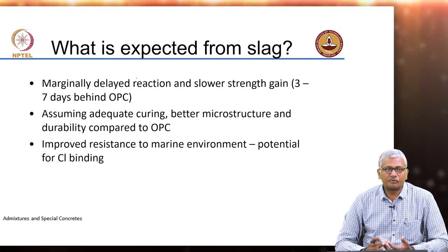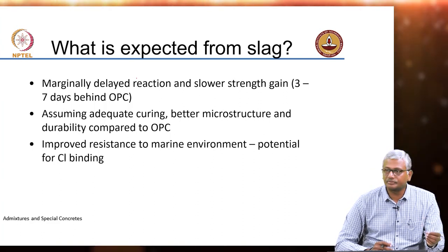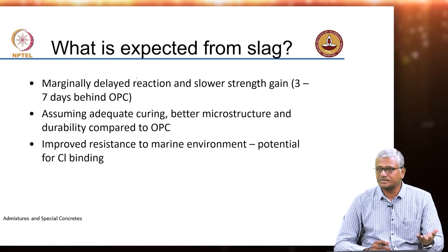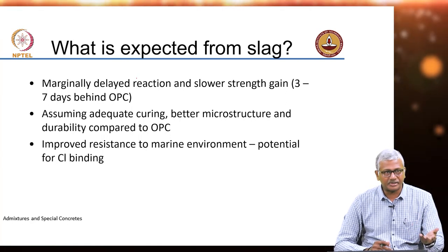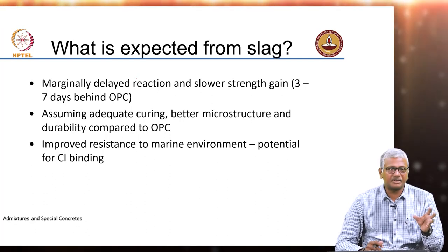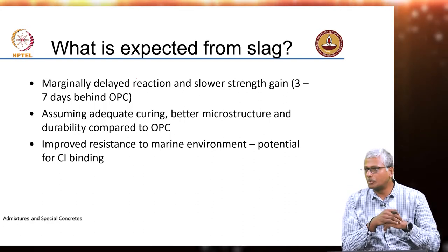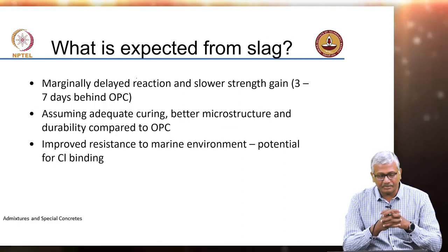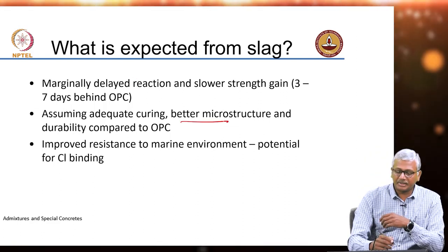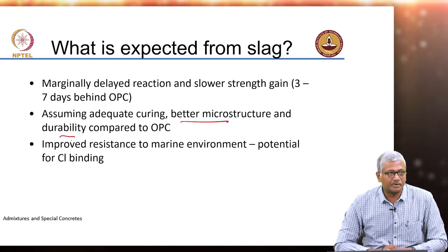The expectation from slag is easy to understand: there will be a marginally delayed rate of strength gain because slag reaction is delayed compared to cement reaction. The effective activation time can be between 3 to 7 days, within which the slag mix should catch up with the Portland cement mix, assuming sufficient curing is happening. And assuming good curing, you can get better microstructure and durability as compared to Portland cement concrete.